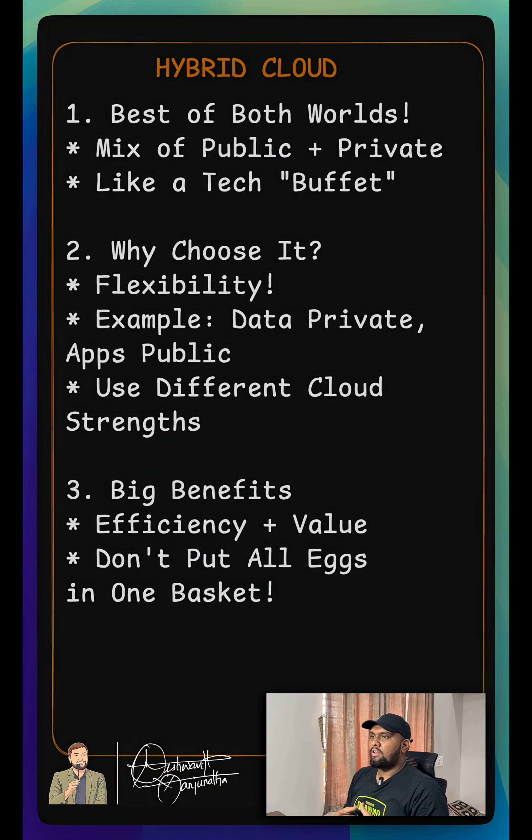Think of it like a tech buffet. You pick what works best for each part of your business. Now, the question is why choose hybrid? Because it gives you amazing flexibility.